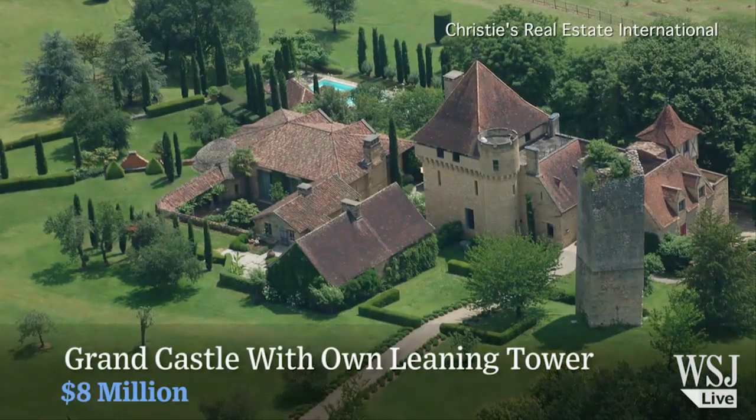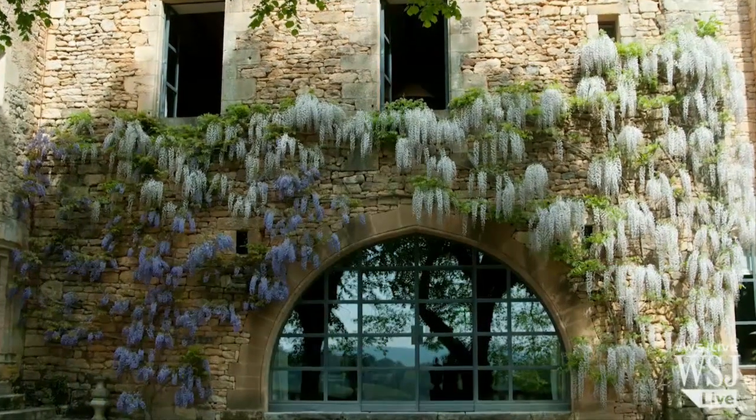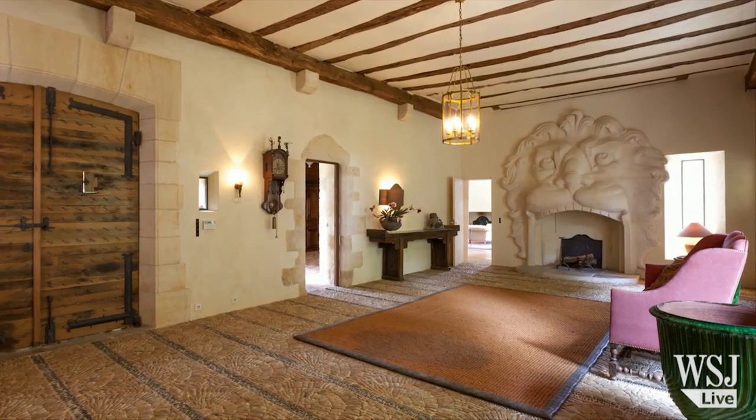Built in the 12th century, this large French castle in southwest France comes with its own wine cellar, grotto, and tower. The interior has been renovated with modern amenities including lighting, electrical, and security systems.